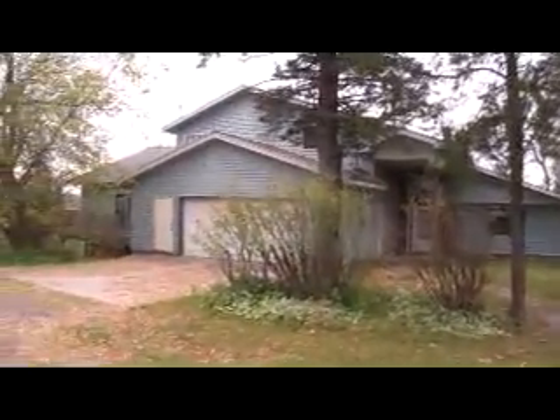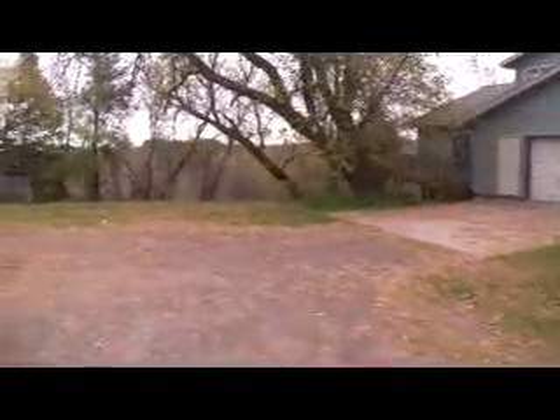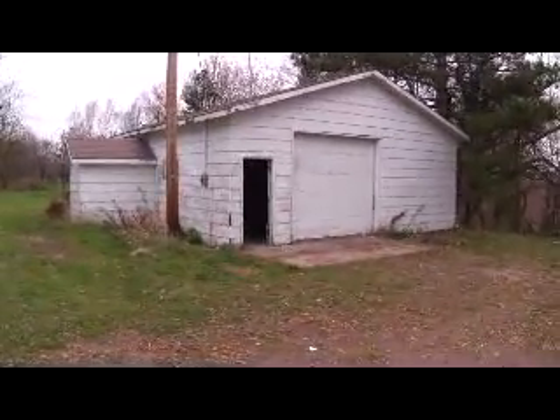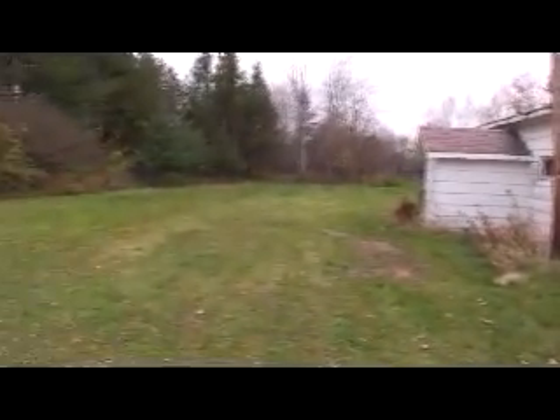Here we are in the back yard — a view of the back of the house and the detached garage. It's a really nice location. Down the hill over here is a pretty large wetland. And here is the detached garage, which also has a basement in it, which is where the water from the well is pumped to before going on to the house.